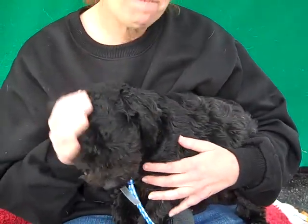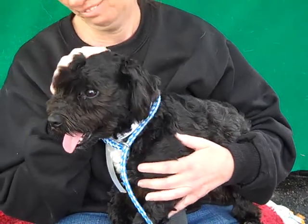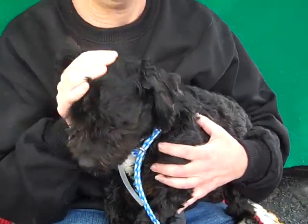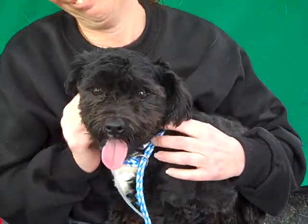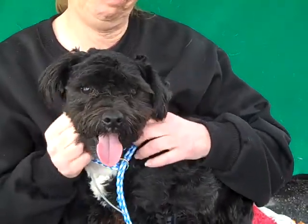He weighs maybe 15 pounds and he's just a sweetheart. He walks pretty good on leash so far. He has a kennel mate, so he's good with the other dogs that we've seen him with, and he's just a cuddly bundle of love. So if you're looking for a nice guy to add to your home for the holidays and beyond, because he's going to be a wonderful lifetime companion.